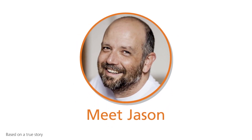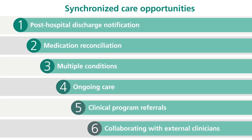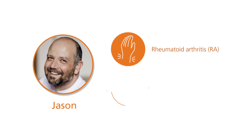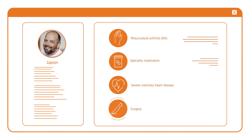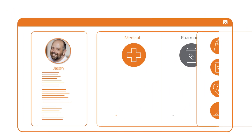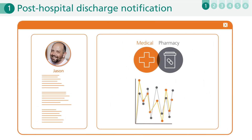For example, meet Jason, a specialty pharmacy patient whose recent medical journey encompassed six unique synchronized care opportunities. Jason is living with two very complex medical conditions: rheumatoid arthritis, RA, which he manages with a specialty medication, and severe coronary heart disease, which requires additional medications as well as a recent surgical procedure. Patients like Jason are constantly tracked through our synchronized medical and pharmacy data.